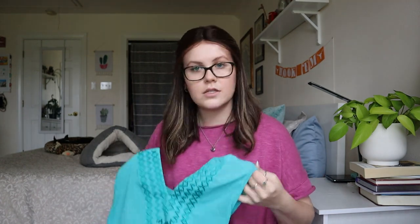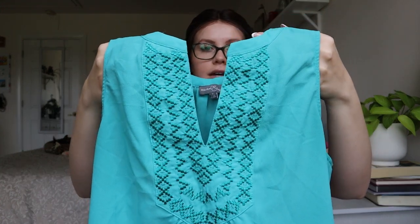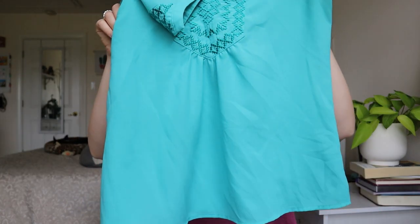Market and Spruce — this is a Stitch Fix brand — size small blouse. It does have this really nice embroidery at the front, so I will list this one for sure. But I'm seeing a couple of marks on there — I'll throw it in my big wash. If those stains don't come out, I'm not going to spend a long time trying to get them out.